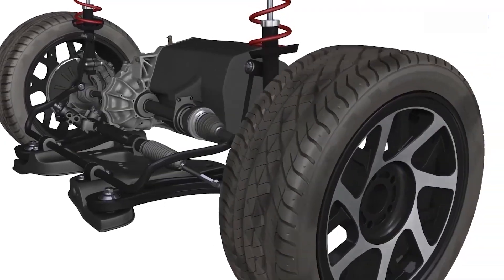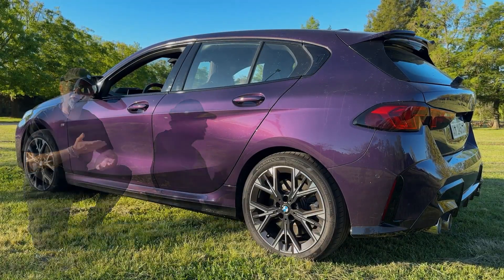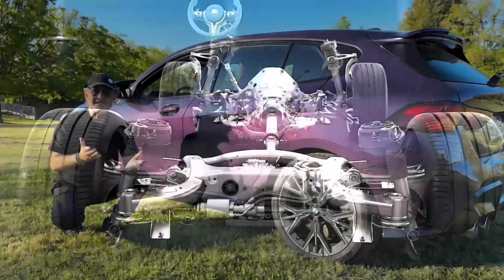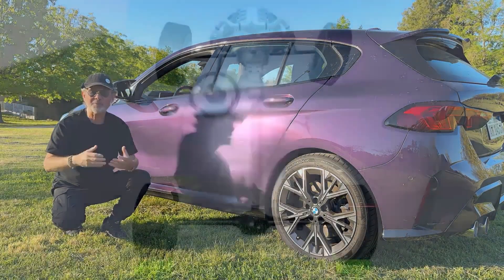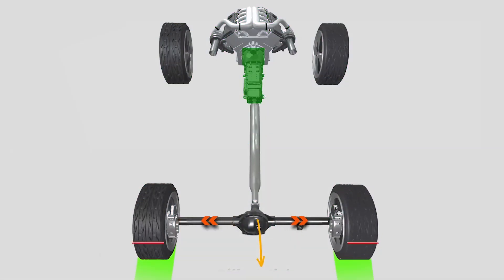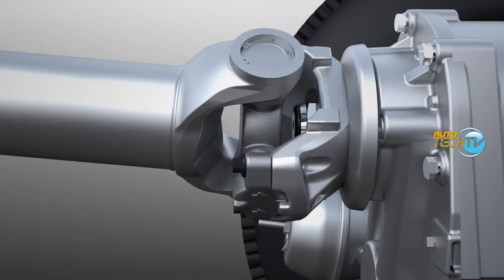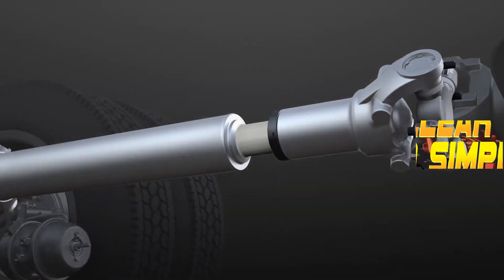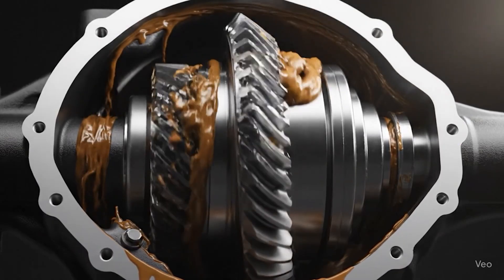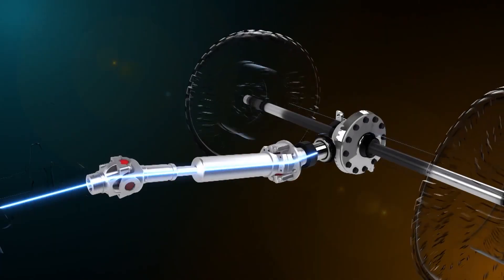Rear-wheel drive is preferred in the sportiest cars. It offers a more balanced and agile driving feel in corners, since the front wheels are only responsible for steering. Rear-wheel drive is also used in heavy cargo transport to transfer all of the engine's available power from the front of the vehicle to the rear wheels. There's a system made up of the drive shaft — commonly known as the prop shaft — the universal joints, and the differential, which is a gearbox that distributes power to the wheels.